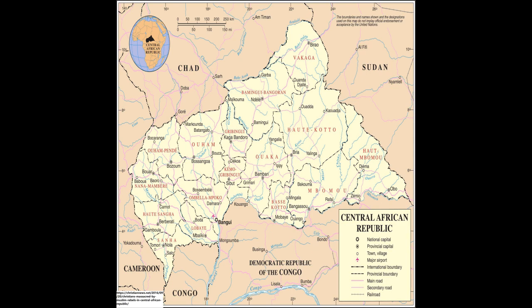Hi, and welcome to Why Do Countries Exist, episode 35, The History of the Central African Republic.